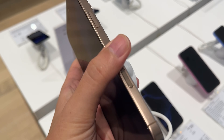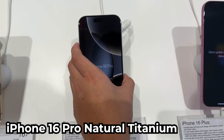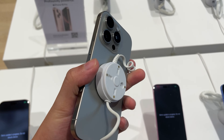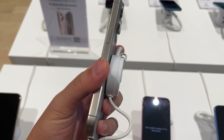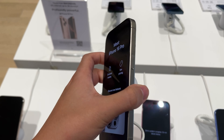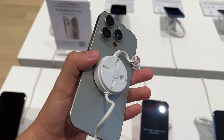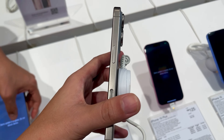This is the iPhone 16 Pro. I prefer this size over the Max because it's way lighter and way smaller — 6.3 inches. They increased from 6.1 to 6.3, slightly wider than the iPhone 15 Pro last year. And this is the Natural Titanium.